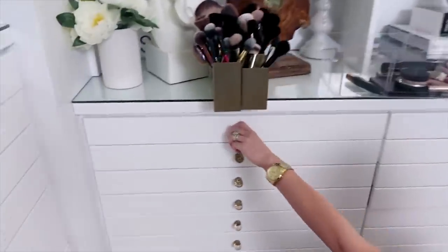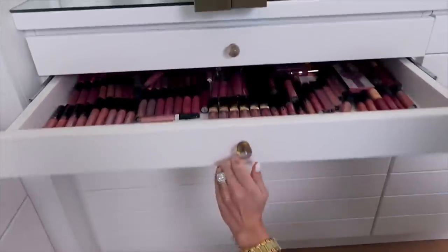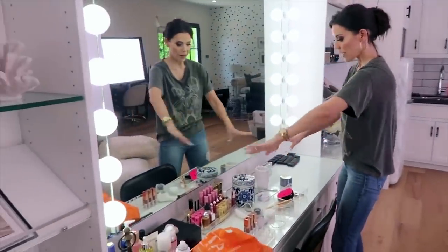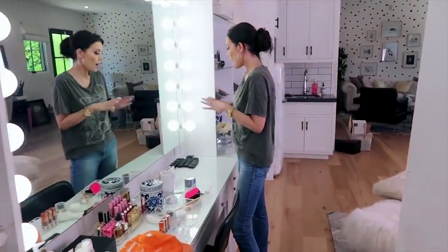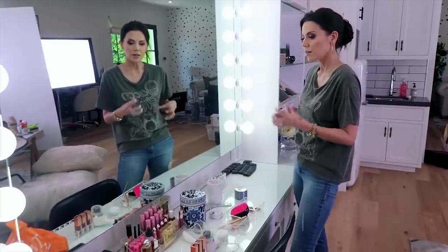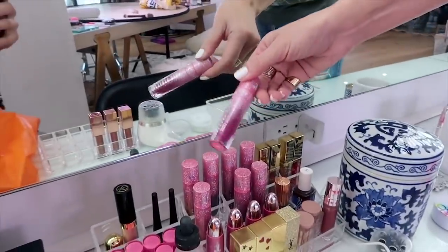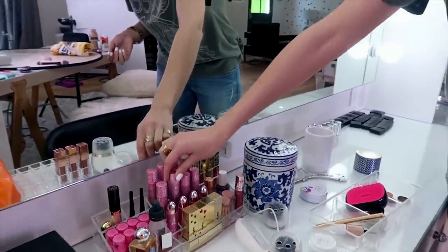Next up on our list is Tati Westbrook at number 5. You've definitely heard of Tati from her giant scandal with James Charles, but I've forgotten all about that after seeing Tati's makeup closet — yes, an entire closet dedicated to her makeup. I can hardly find a drawer for my makeup in my bathroom, so an entire closet for makeup is literally a dream come true. That vanity is goals — I don't care if I have to put it in my garage. One day I will have a vanity just like that.